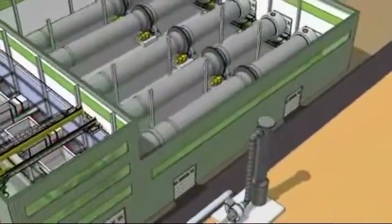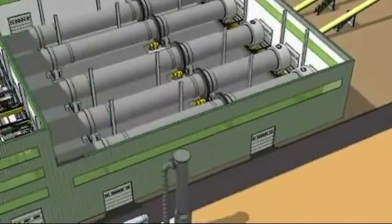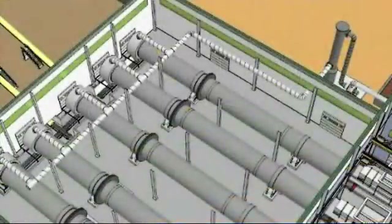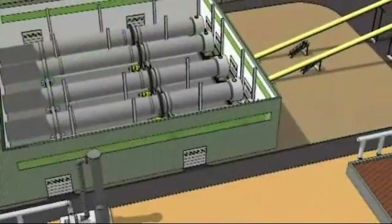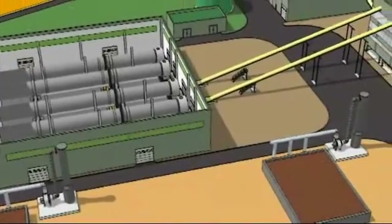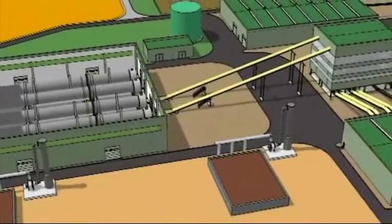Waste is then introduced into the BRS drums, which form a critical element of the WASP design. The waste is treated within the rotating drum for a period of up to four days. During this time, the organics are separated from the inert materials and the composting process commences. The drums ensure that the maximum diversion of organics from the mixed waste stream can be achieved.